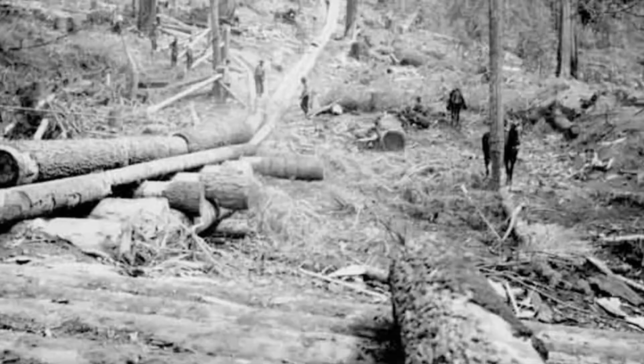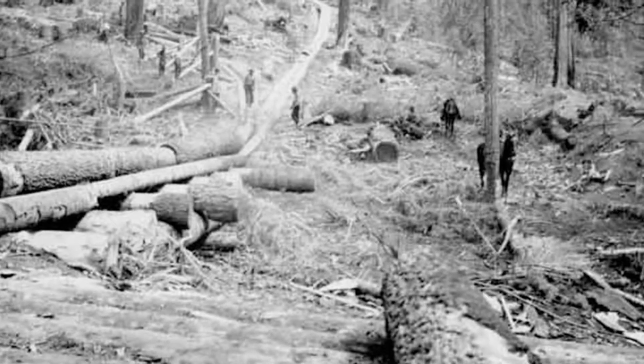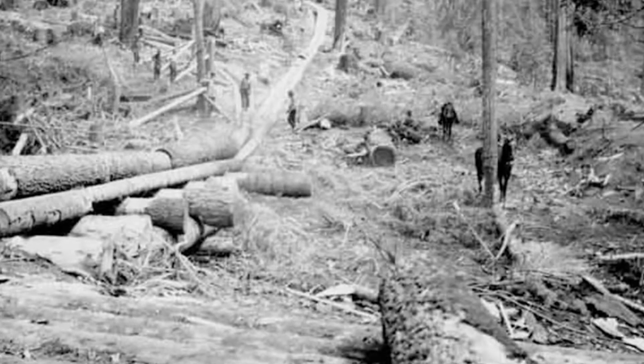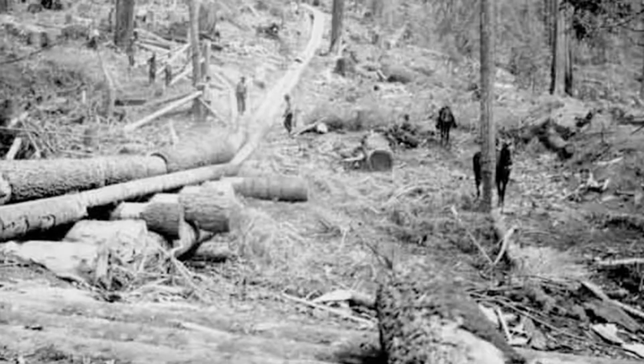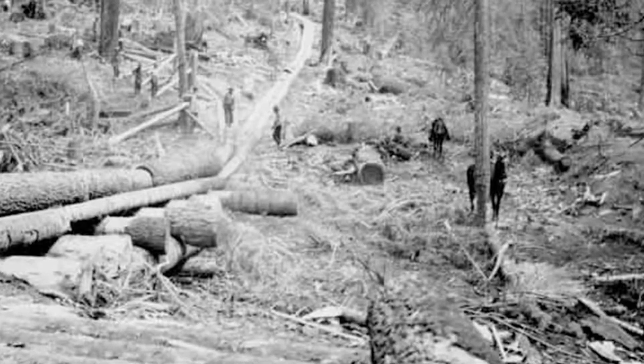A small boy had a wire that was attached to the whistle, and he would watch the logging operation below and then pull the whistle at the right time so that the steam engineer could engage the machinery and pull the log up from an area where the engineer couldn't exactly see it.